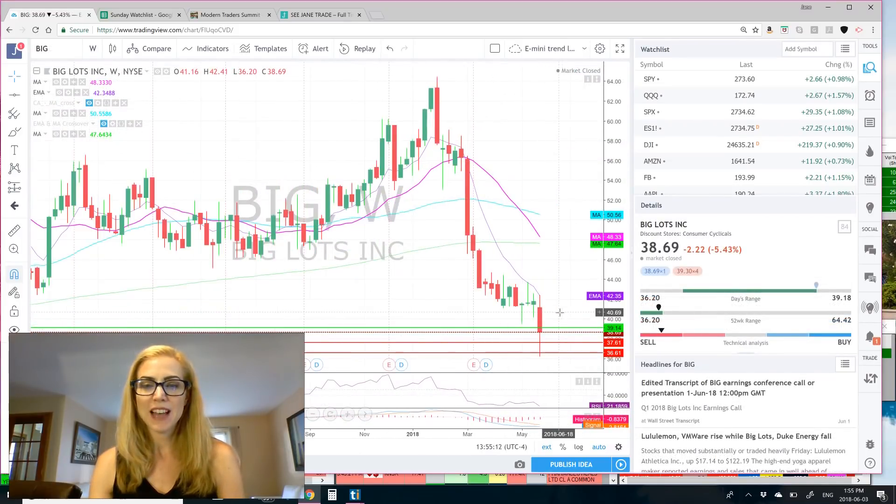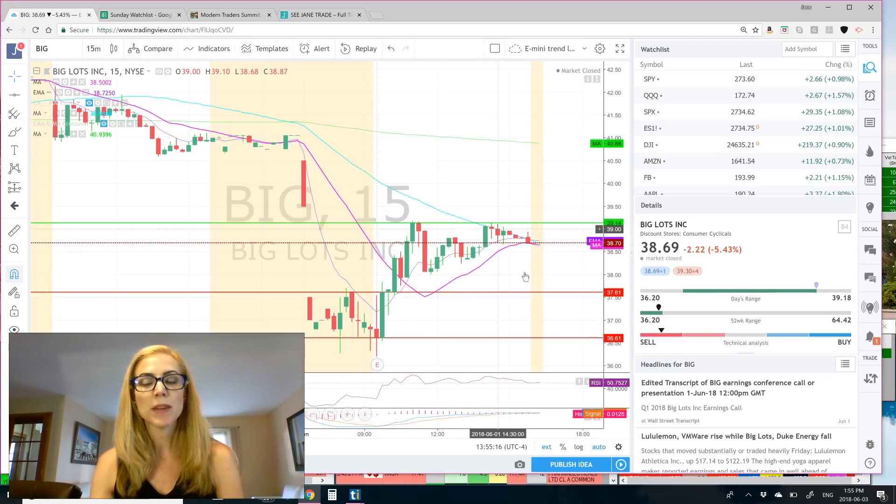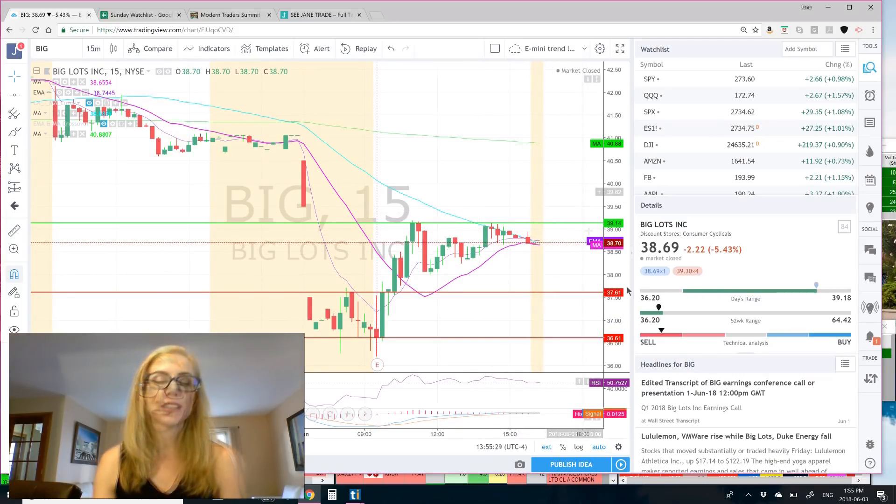Next, we have Big Lots, which did gap down on Friday, and then it surged up, but it does have that downward momentum. It has 41 million in the float. I would watch it because of the retail sector overall. It could be 38.61 as support and 39.14 as resistance.